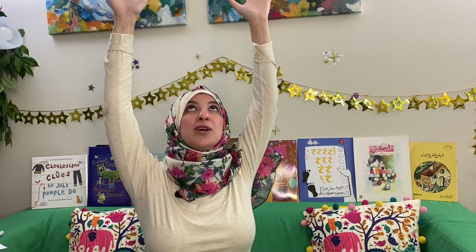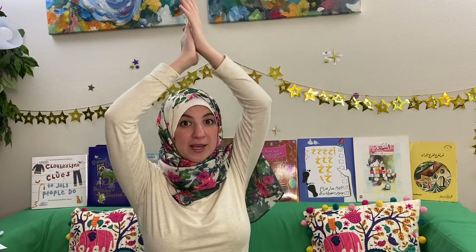Stretch, stretch, stretch your hand, stretch above your head. Stretch so high, reach the sky, and then we'll stretch again. Clap, clap, clap your hands, clap above your head. Clap so high, reach the sky, and then we'll stretch again.